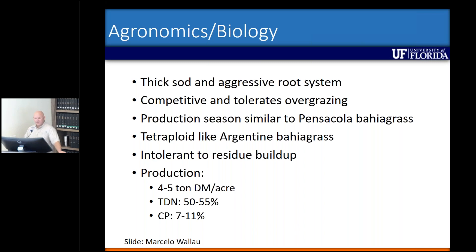It's intolerant to residue buildup — so what that means is if it's left ungrazed or unmowed, it tends to collapse, and that's according to some of my colleagues that work with forages. Production is very similar to Pensacola bahiagrass, four to five tons of dry matter per acre, with similar TDNs and crude protein.